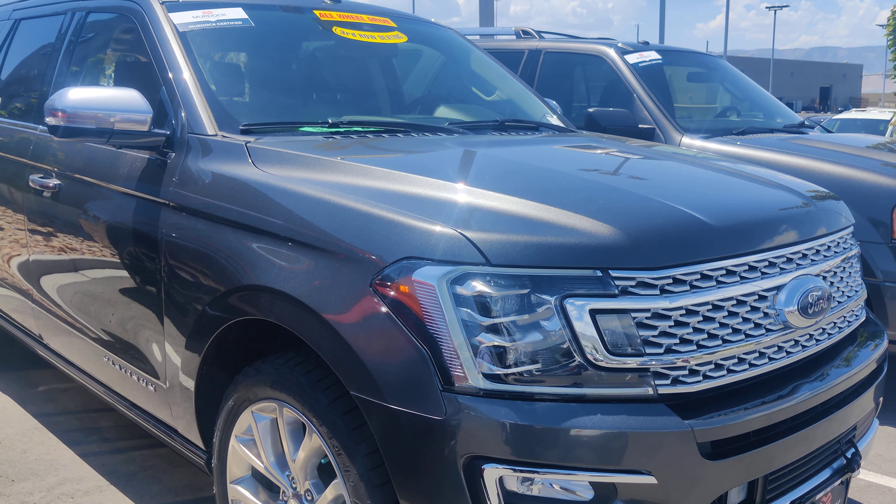Here in the back — the car wash is going off so I'll try to be a little louder — look at all that space. You've got plenty of it. The power third row, so you don't have to touch it. And then this one, of course, comes with a hitch. So definitely a great vehicle if you're looking for a third row.